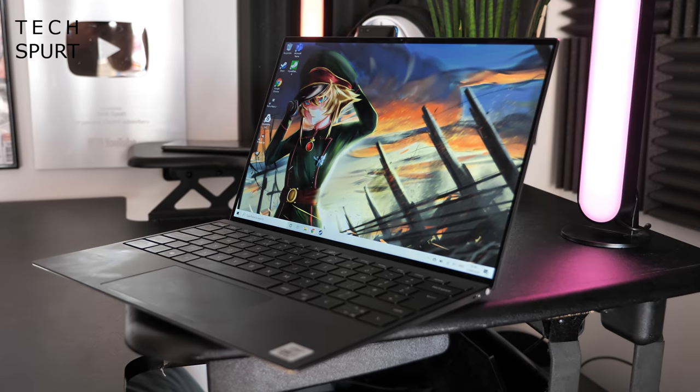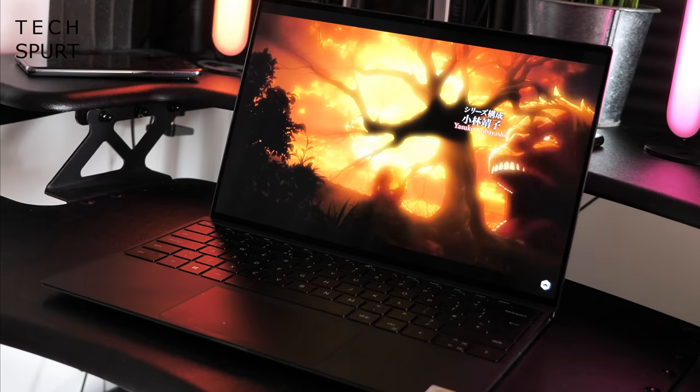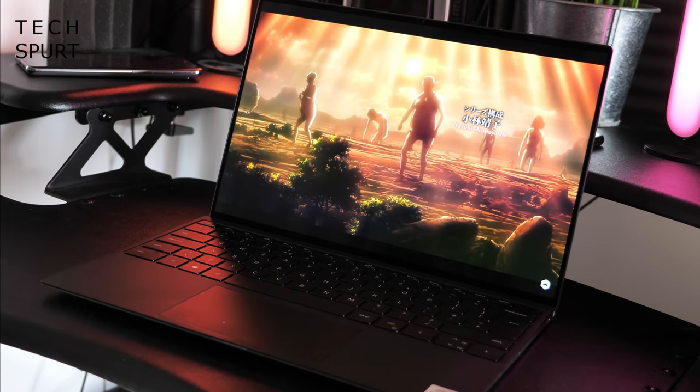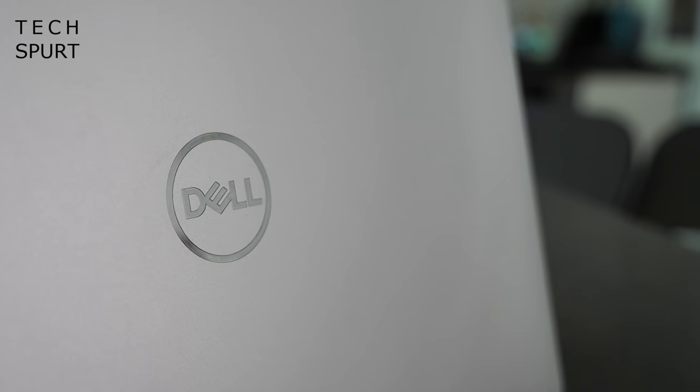If you fancy grabbing yourself an incredibly portable new laptop that doesn't skimp on performance, Dell's XPS range has always been one of the best around. The fresh new Dell XPS 13 2020 is a near-perfect update of an already fantastic machine, packing some impressive specs into next to no space. This top-end SKU packs a 10th gen Core i7 chipset, a gorgeous 4K touchscreen and 1TB of storage — and it isn't cheap at £1,800.